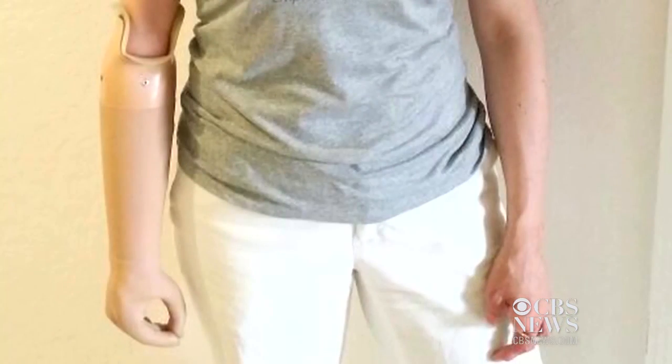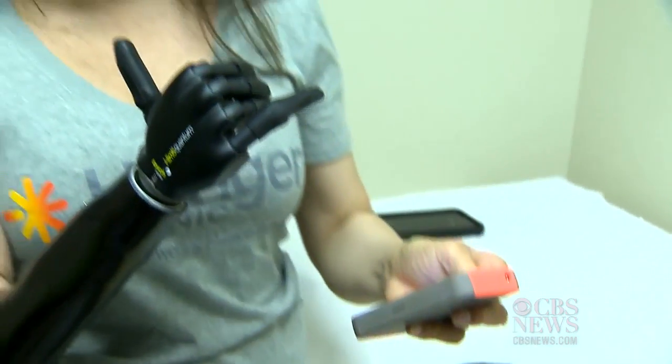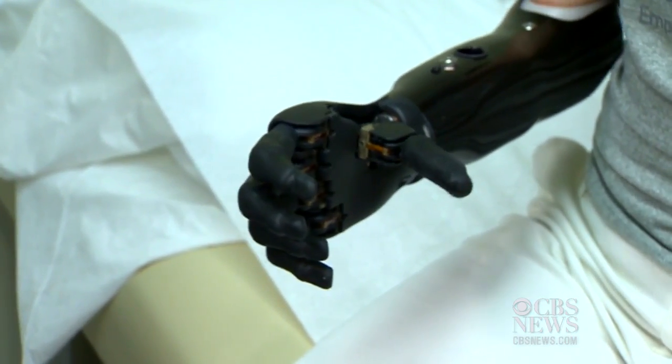Lizbeth used to use a flesh-colored prosthesis, but she's so happy with her new hand that she plans to walk down the aisle to her fiancé in her white wedding dress and her new black arm. She says she feels empowered — before, she had to try to blend in. Now she doesn't need to blend in. She wants everybody to know what this is all about and wants them to ask questions.